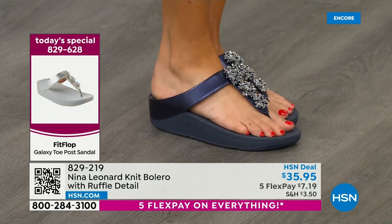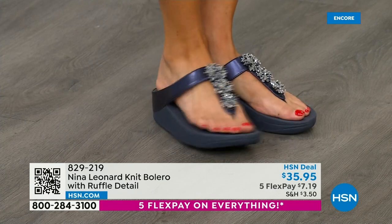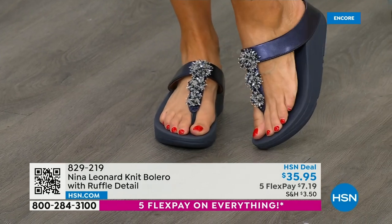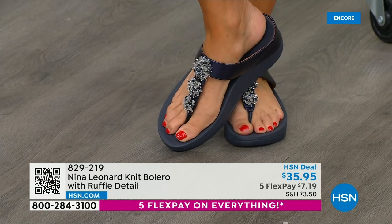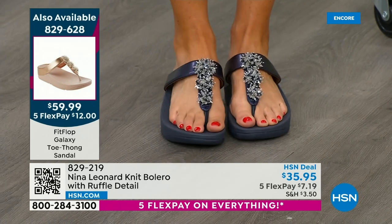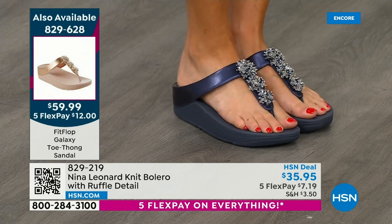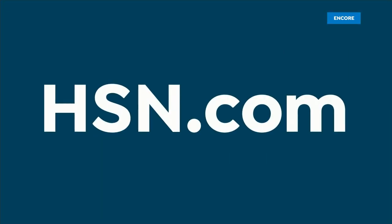Talk about the sparkle, the shine, those beautiful clusters. We have navy, rose, gold, silver, and a great black. Pick your favorite color — right now we have your size — at an unheard-of value for Fit Flop. Fit Flop $59.99 — compare it to other styles out there for over $100. Item number 829-628.